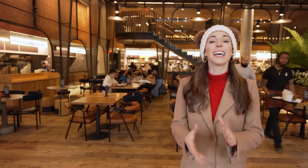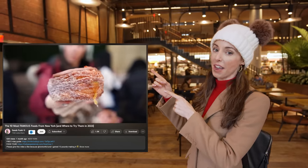But that's not all — you can also try the top 10 famous foods in New York, and the next video right here will show you exactly where to find them.